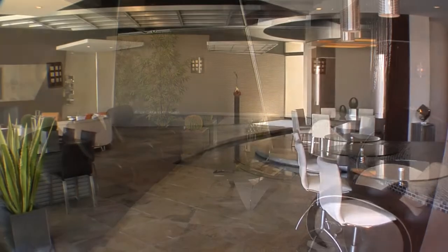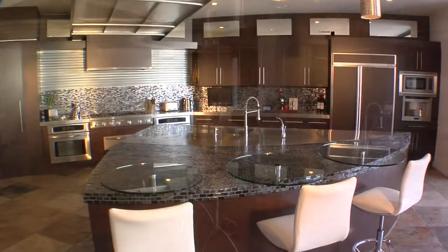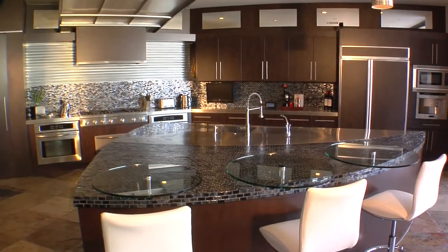The chef's kitchen has an enormous island with iridescent glass, stainless steel counters, an espresso machine, and a walk-in pantry.